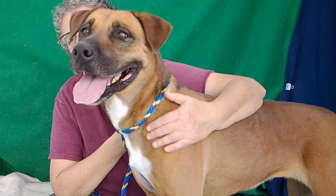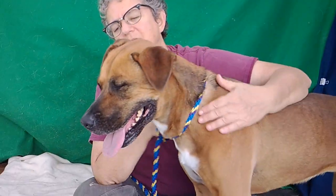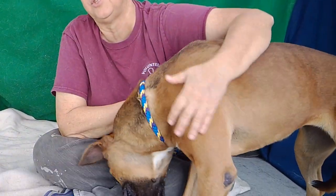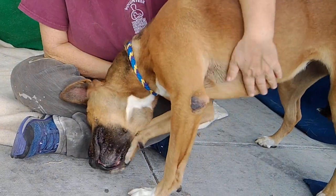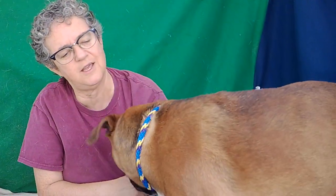When she gets home and feels safe, she's really going to bond with whoever gets her out of here.